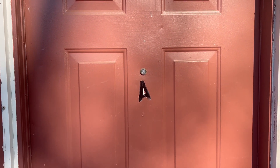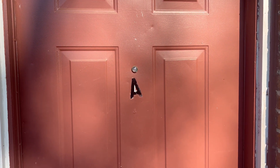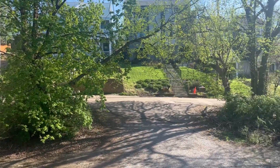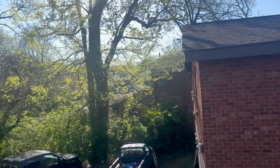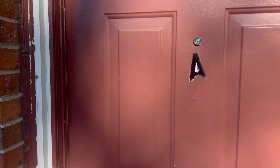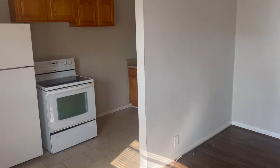Hey everyone, this is Nathan with Hamilton Runaround, and right now I'm at 1509 Boscowell Street Unit A here in East Nashville — one of the absolute best places to live here in Nashville, Tennessee. This is a one-bedroom, one-bath apartment currently available to rent. Let's take a look.